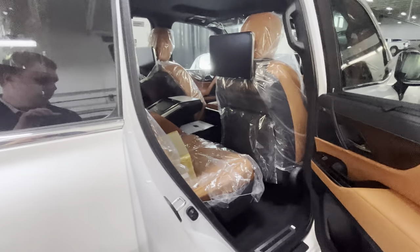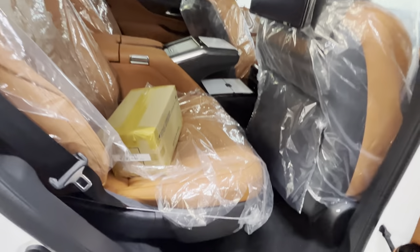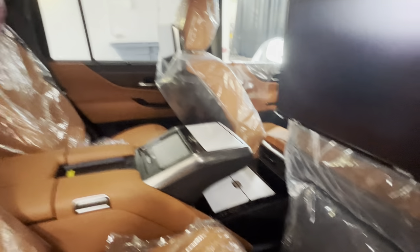I'll probably do a quick walkaround of this when it's about to go to the new owner — when it's all cleaned up and ready to go.